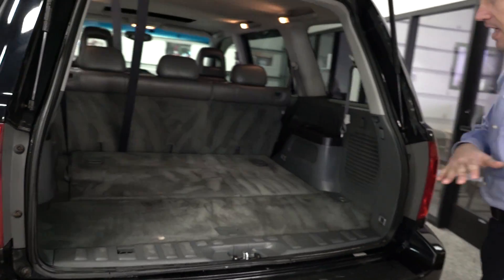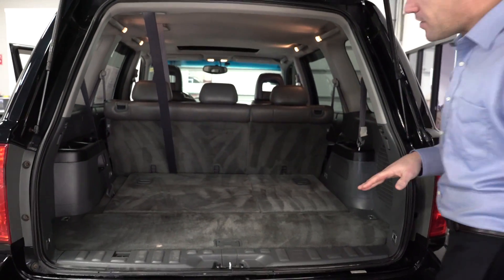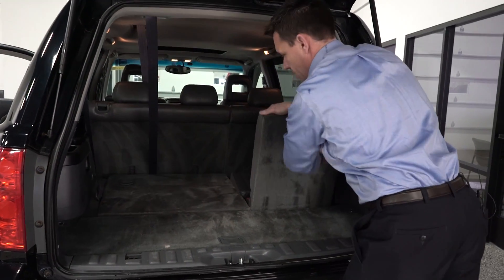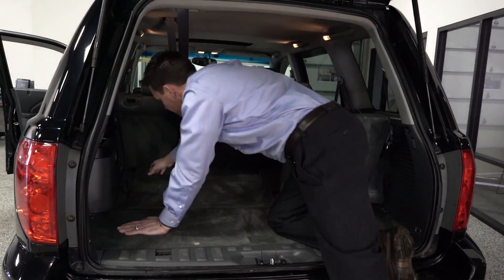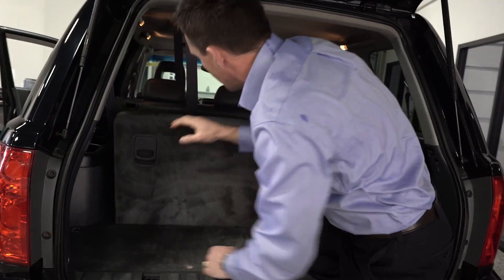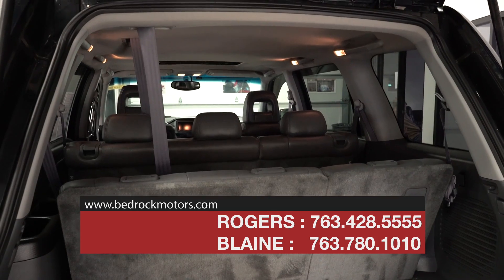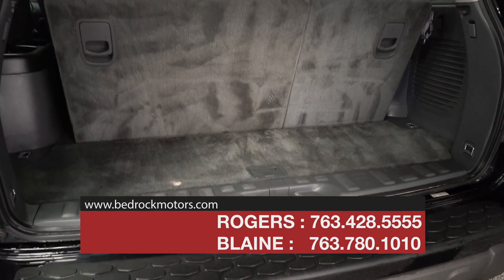As we can see right now, this is in the cargo configuration so the third-row seat is folded down. But it's pretty simple just to lift these up — you've got to get in there far enough, but these seats pop up just like that, and you've got seating for three more passengers across the back.